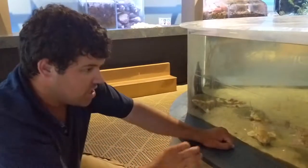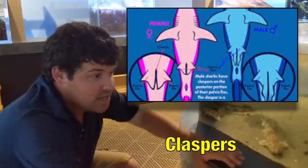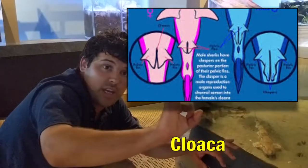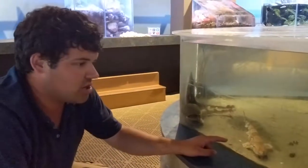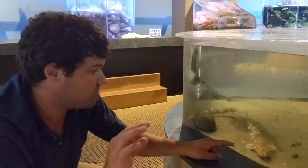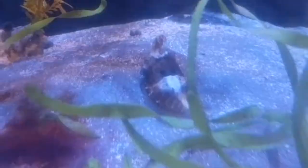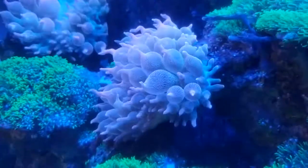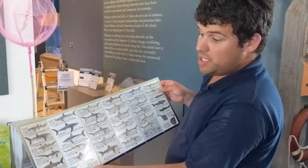Another way to tell the difference between male and female sharks is to look between their pelvic fins. Male sharks have these two barb-like points called claspers between their pelvic fins. Female sharks have a small hole called the cloaca between their pelvic fins. The claspers are used to insert sperm into the cloaca — that's how sharks mate.